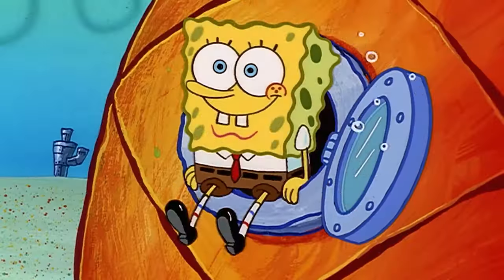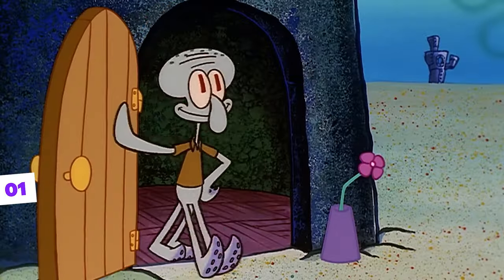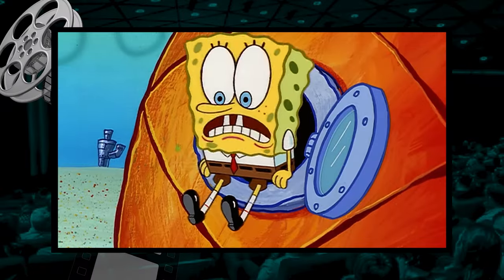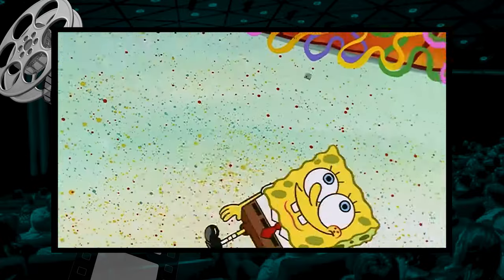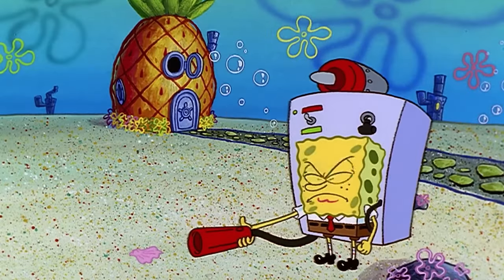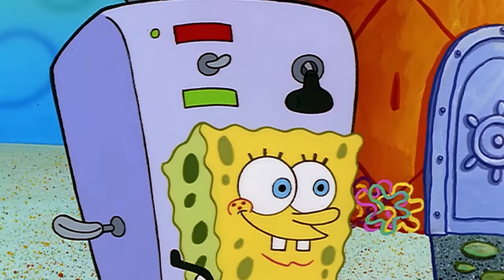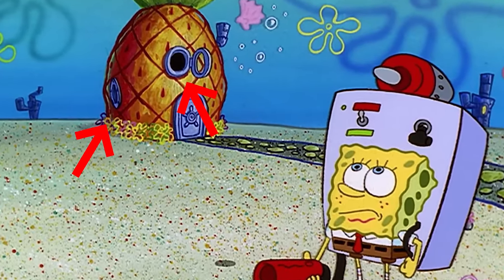Have you noticed that the windows of SpongeBob's house also go out for a walk and then come back? That's exactly what happened in the episode Reef Blower — the one where SpongeBob and Squidward's voice actors took a break and none of the characters speak a word throughout the episode. This is the famous episode where SpongeBob uses his super modern vacuum cleaner. At a certain moment when SpongeBob is using his equipment, we can see his house in the background. Notice that it appears to be normal, and if you count, there are two windows there.